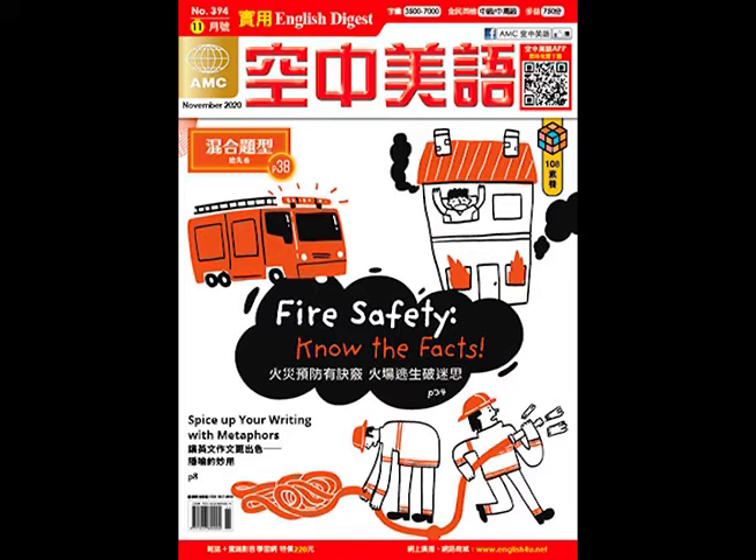Scout begins school that fall, but struggles with her teacher's rigid, unsympathetic attitude and the requirement that she needs to wear a dress. Atticus encourages Scout to see things from her teacher's perspective. Throughout the school year, Scout and Jem discover small treasures left for them in the hole of a tree near the Radley house. The children suppose these are from Boo Radley, but Boo's brother later covers the hole, leaving Jem heartbroken.